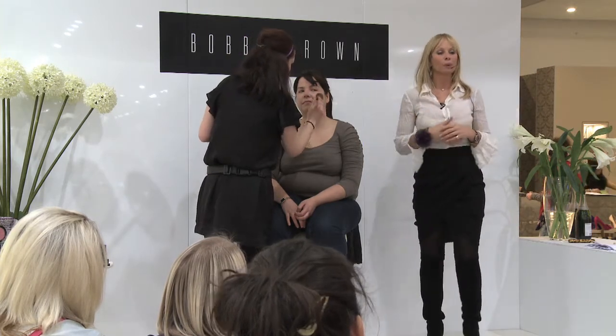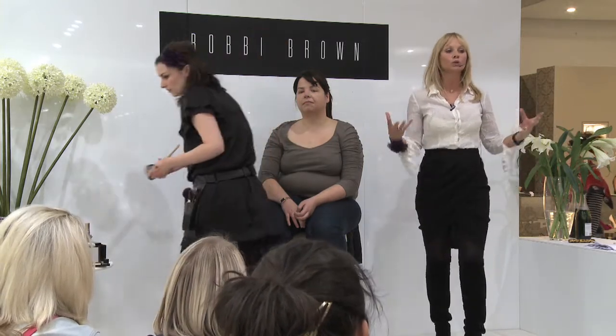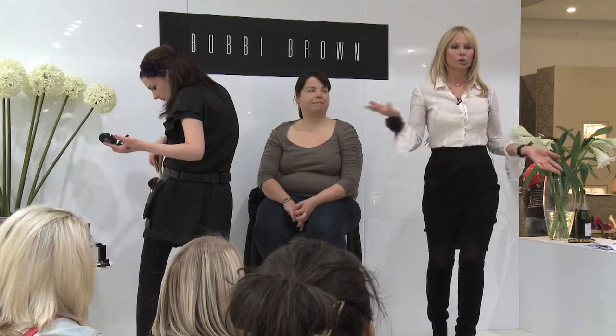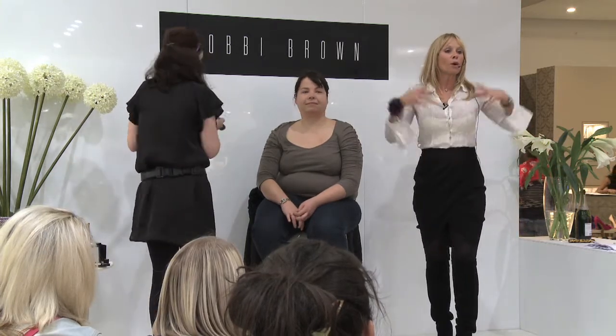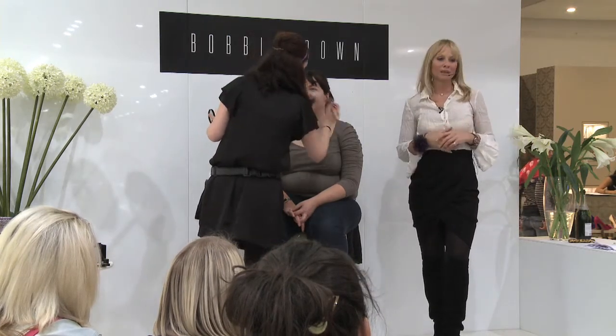One of the secrets of Bobbi is that she loves to make everybody look brighter, therefore more youthful and fresh. No matter what age — young to old — we all want to look brighter and fresher, and of course our new illuminating bronzers do that beautifully.